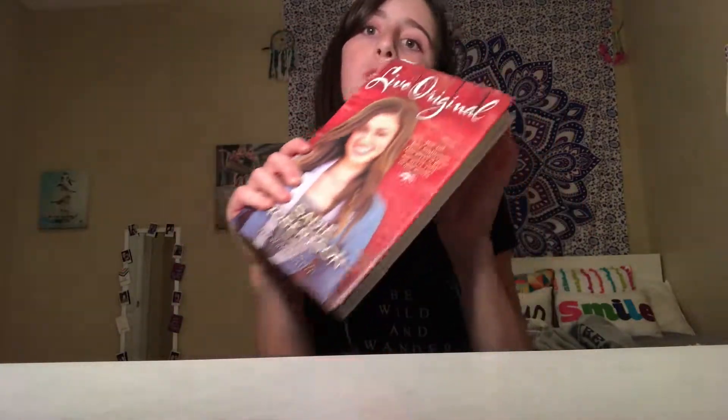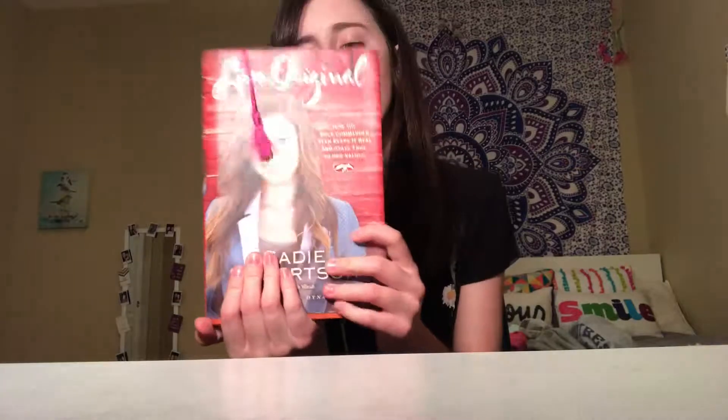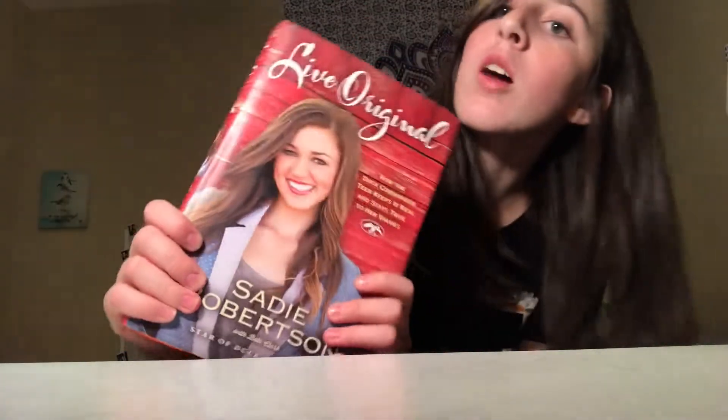The last favorite for this video is this original book by Sadie Robertson. I love Sadie Robertson — I also have a devotional book by her that I read before bed. I love reading it because it reminds me to be joyful and to love life.